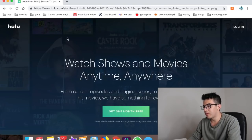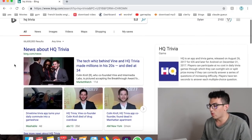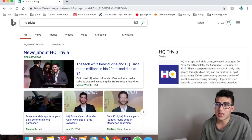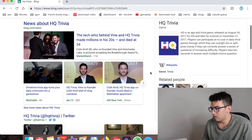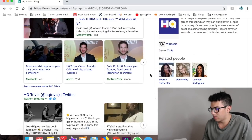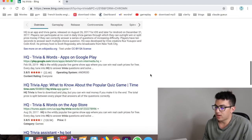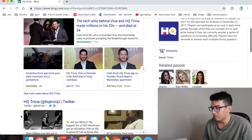Number forty is HQ Trivia — a live trivia game where you answer 10 to 12 questions correctly to win up to ten thousand dollars. It's fun and addicting. Sadly, in looking it up, I just noticed the founder passed away — a drug overdose. Rest in peace. I'm not sure if the app is still running.